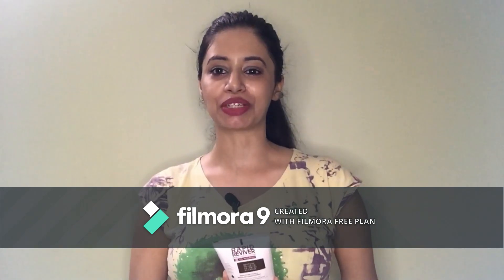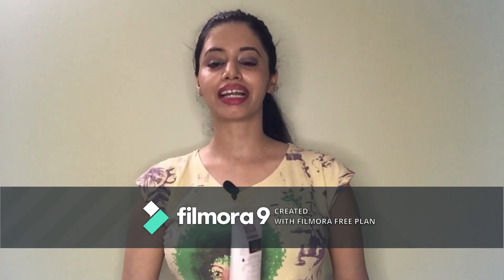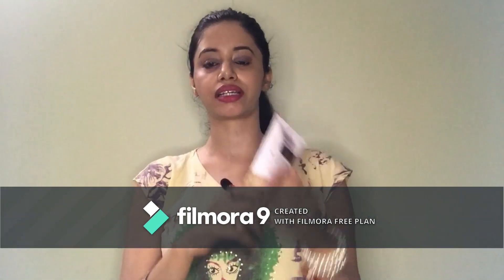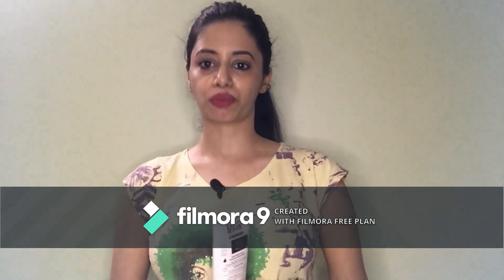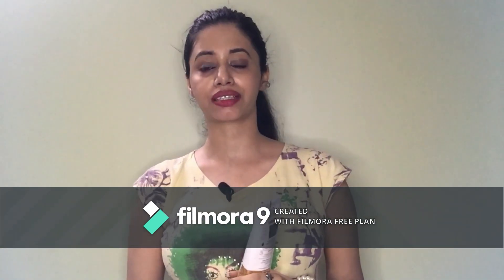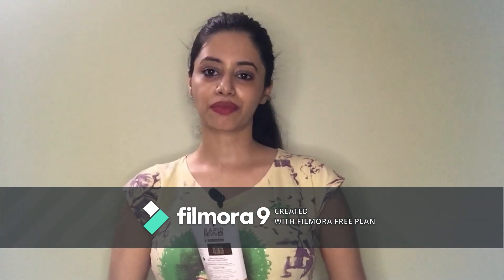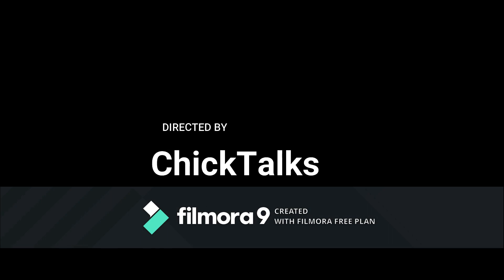I request everyone to kindly subscribe to my channel. If you want to see more of my videos, go to the playlist where you can find many videos including skincare basics. It's time to say bye now — we will see you in the next video. Bye-bye guys!